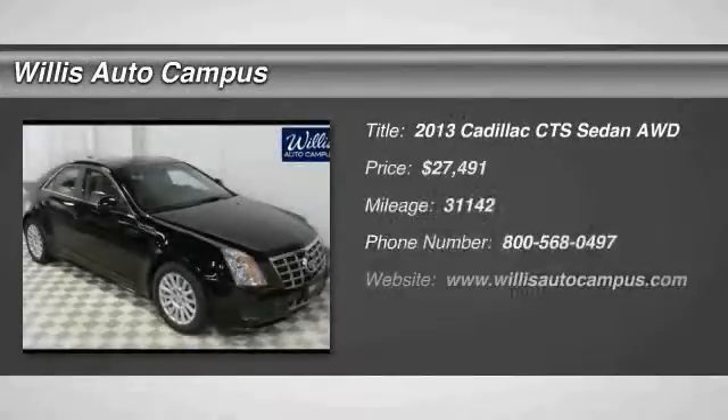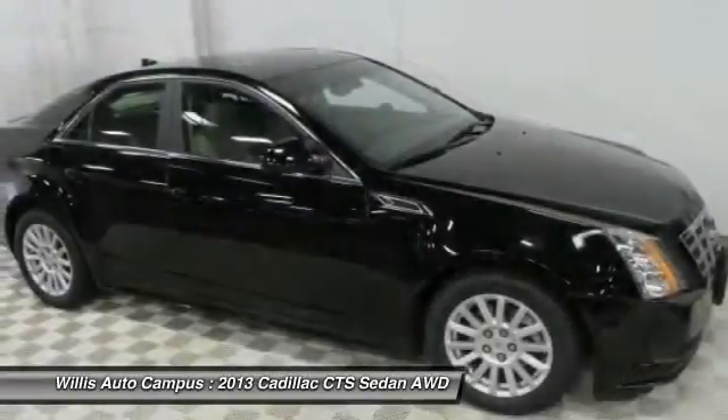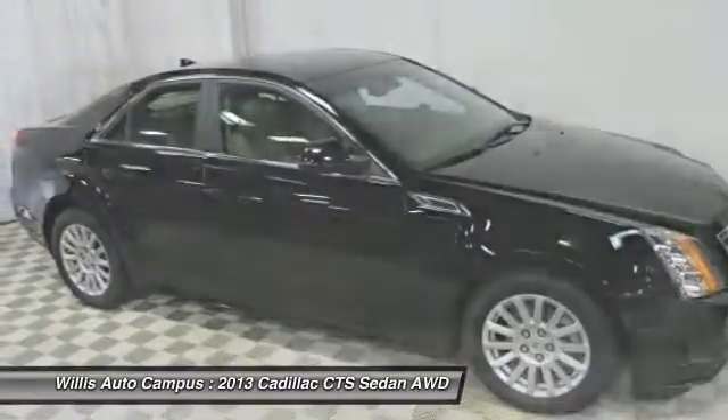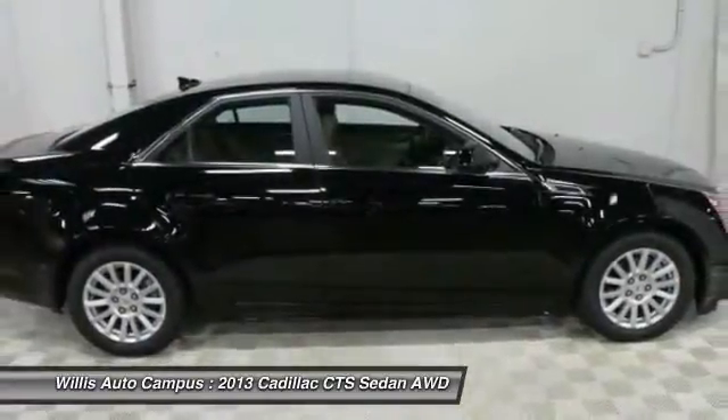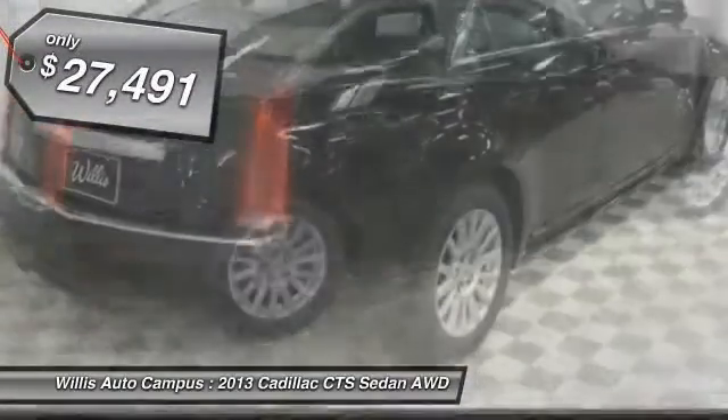The 2013 CTS. The CTS is a well-sorted blend of all-American style and European inspired tuning with a cutting-edge design. The luxury CTS blends elegant styling, performance, and exceptional fuel economy, and is priced below $30,000.